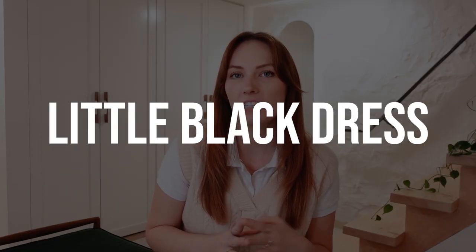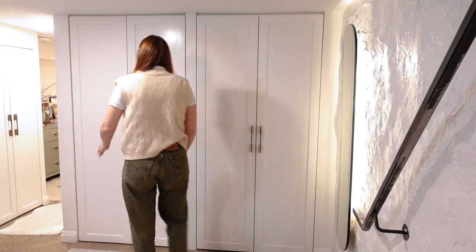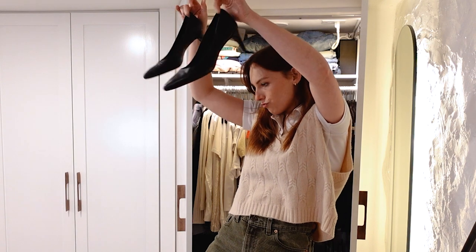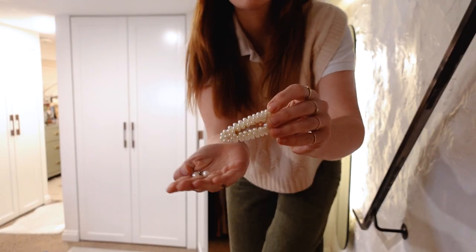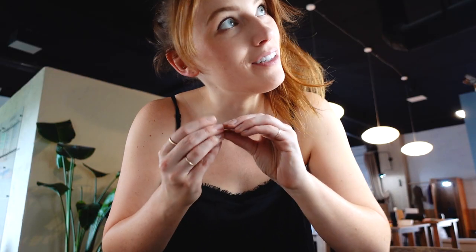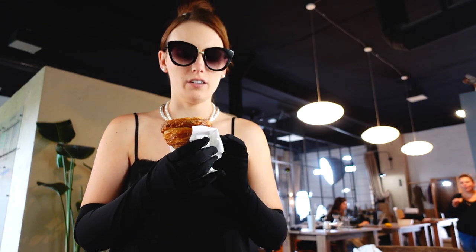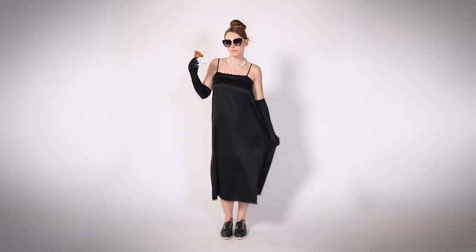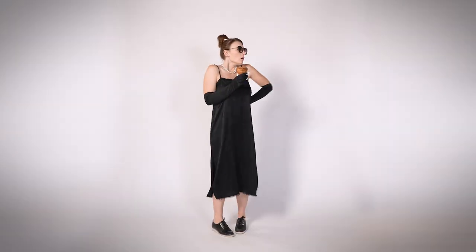Next up, the little black dress — this one has a lot of good classic costumes tied to it. Of course we have Audrey Hepburn in Breakfast at Tiffany's. You don't even need all the accessories to sell this, but a little kitten heel, your hair in a bun, pearls, sunglasses, and maybe a croissant — I just had to go get croissants today. Even if you're missing a few of these pieces, I think you're still going to nail it. Pearls are good to have.